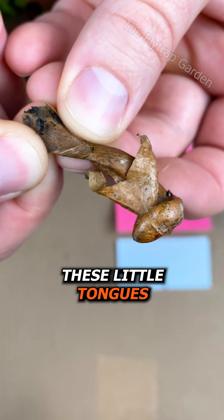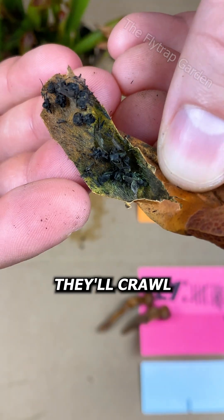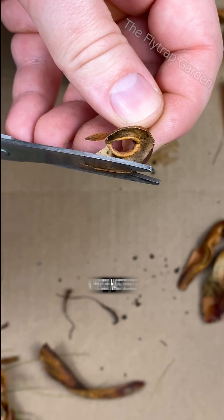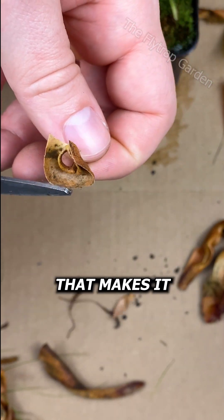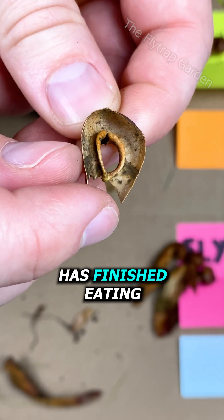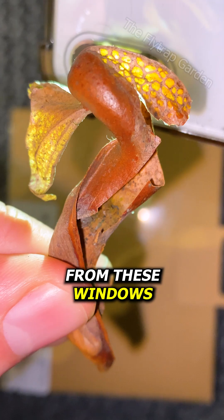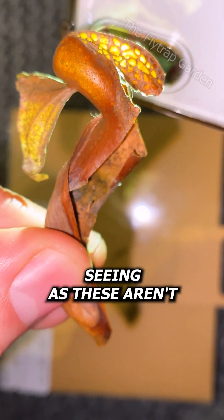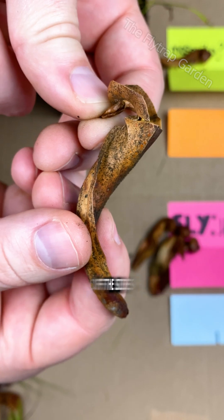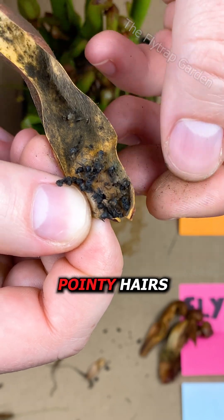Well, these little tongues actually secrete a nectar that bugs love to eat, and as they eat it, they'll crawl into the mouth of the plant, which has this special shape that makes it difficult for them to walk back out. After a bug has finished eating, it then tries to leave by following the light from these windows. However, seeing as these aren't open holes, they'll eventually slip off the sides and fall down the tube to meet those pointy hairs.